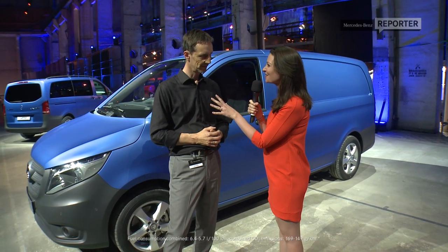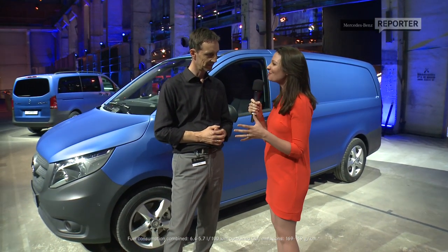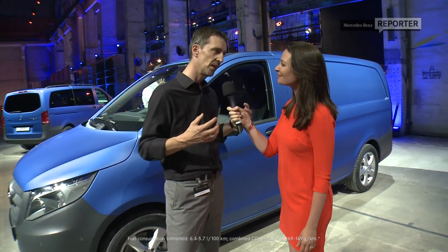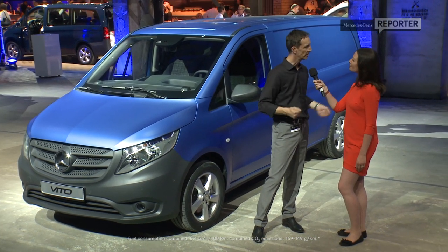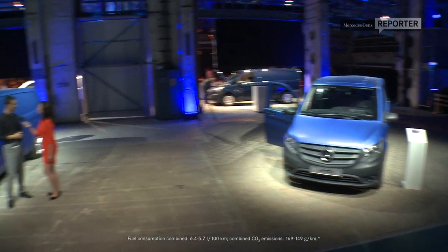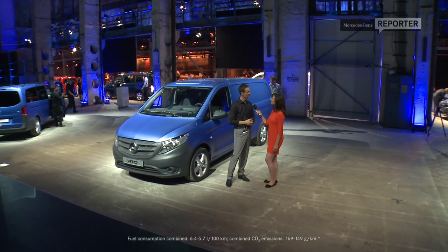If you could customise your own van, what would you go for? I think for myself, I would like to use it not only during the week, but also on the weekend. So I definitely would go for the V2 Select, which offers a chrome package and brings it at the level of a mid-segment passenger car, or even a higher segment. And I would go for the strong engine, the CDI Bluetech with 190 horsepower, which is available even with all-wheel drive.